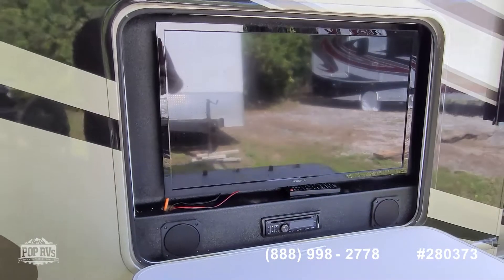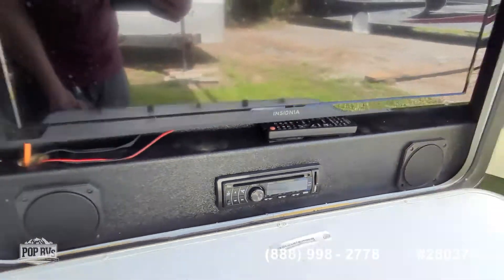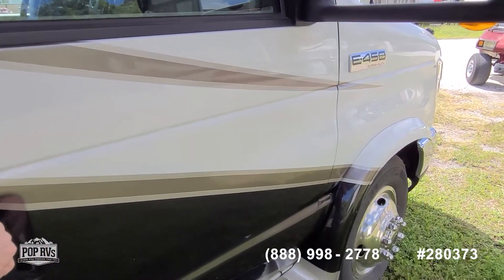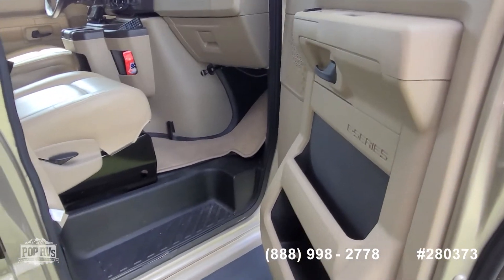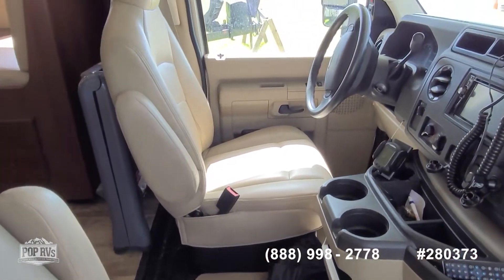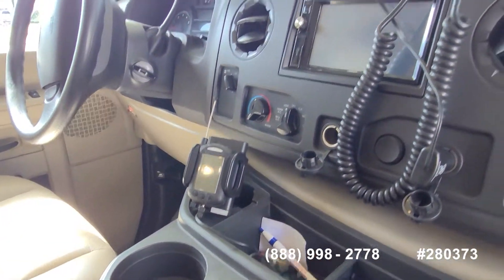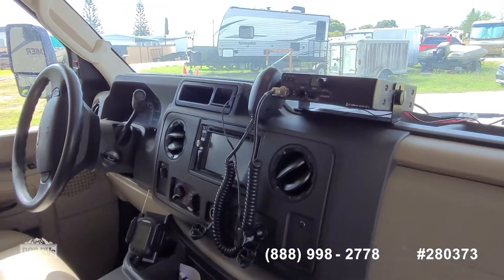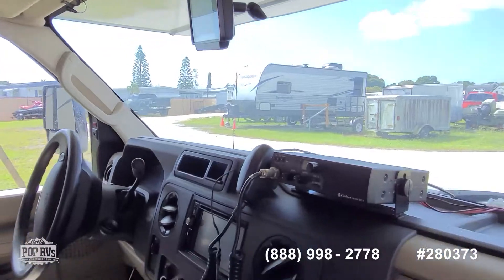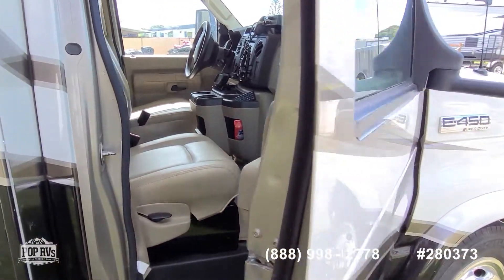Outside entertainment includes a nice-size Insignia flat panel TV, a stereo unit, and speakers. All the upholstery is in great shape — no funny smells, tears, or stains. Inside the cab you've got a tire pressure monitor, stereo, GPS navigation, the backup camera monitor, communication radio, power locks, and power windows.